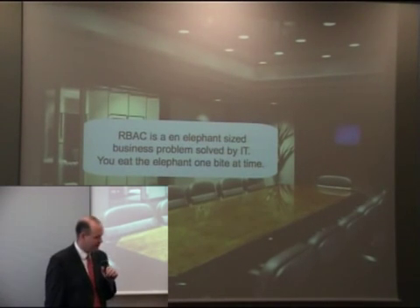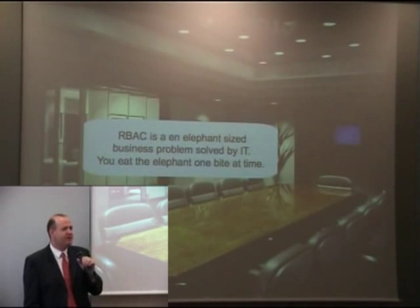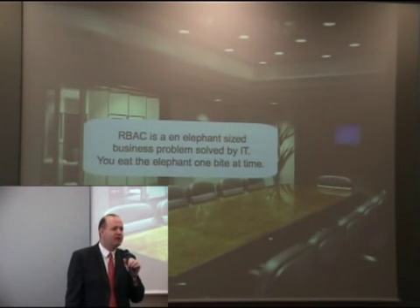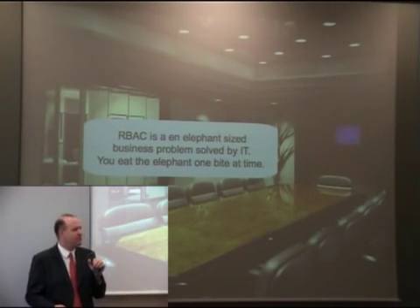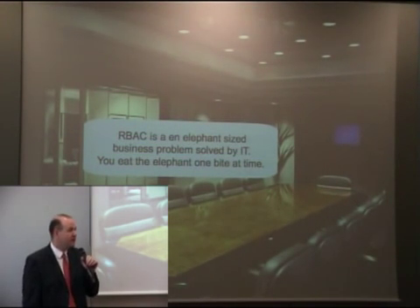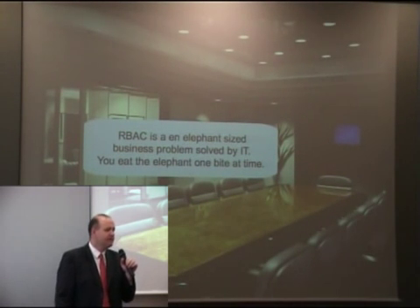One of the biggest things we take away from conversations with customers asking about enterprise role management and identity management is: how do we review this market? The answer is that role-based access control is really an elephant-sized business problem that you solve by IT. I can't stress this enough — unless you understand that RBAC is a business problem and not a technology problem, you cannot be successful. So really 70% of the project is about communication, people, politics, and getting people to understand the value of enterprise role management.